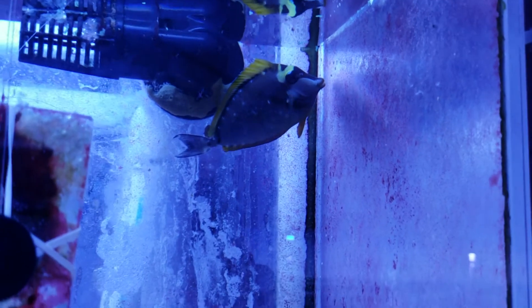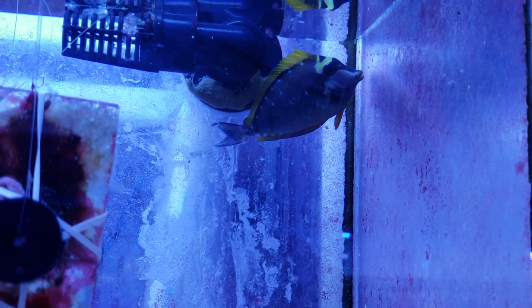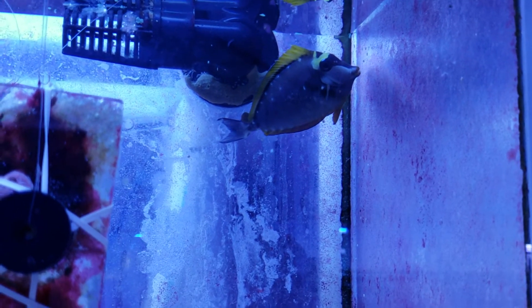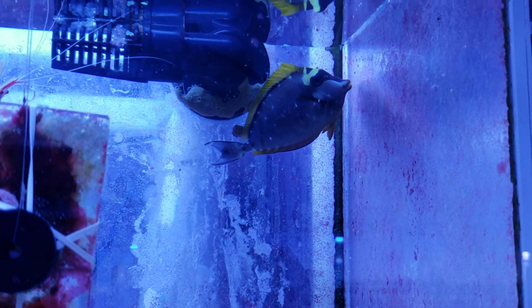I'll step away so I won't scare him anymore. But just thought I'd show you how cute it is that some juvenile fish like this blonde naso actually camouflage by making polka dots on their tissue when they're scared.